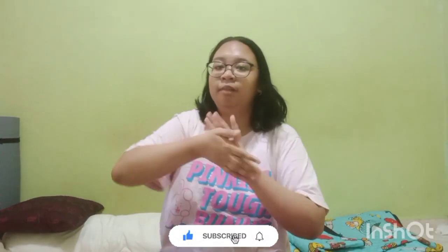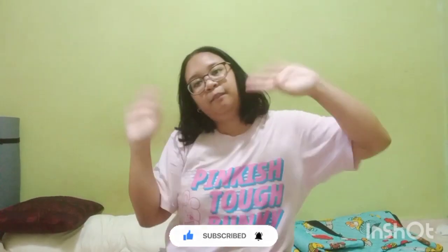Do I like Shein clothes now? Yes, maybe. The quality is just so nice — I kind of like it. That's all for my haul. I hope you guys enjoyed this video, and always remember to spread love and happiness, and always love yourself.